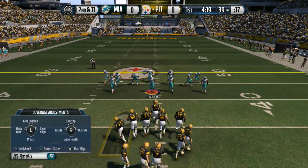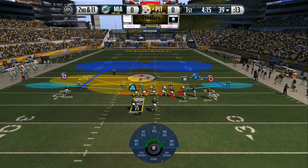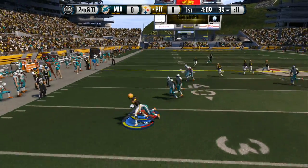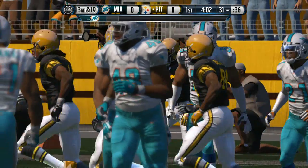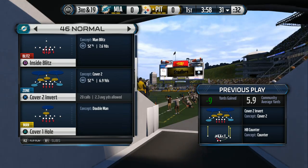Second down following the run. The Steelers lined up in a bunch formation. Bell takes it on the counter, spins away from contact, going to lose yards here. Defense is all over that play — they tackle the runner for a loss. Now we're going to have third and long. Advantage goes to the defense.